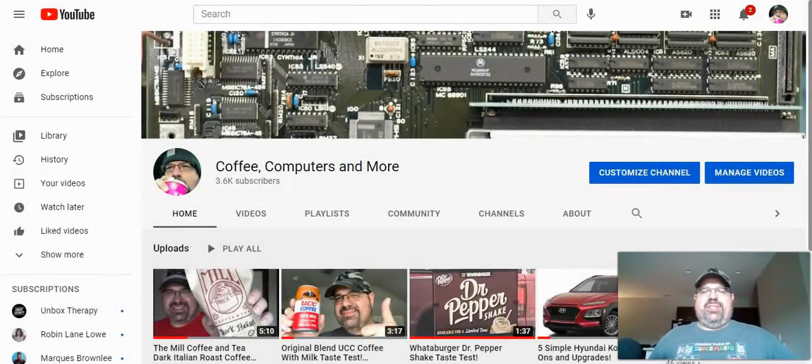Hey everybody, what is going on? This is Travis. I'd like to welcome you back to Coffee, Computers, and More. Today we're going to do something very different from the More category of the channel — we're going to do some vehicle shopping.